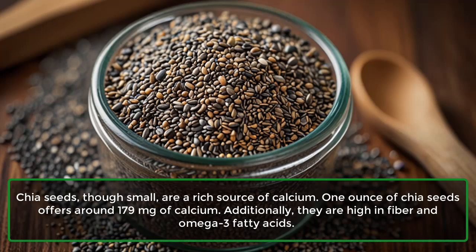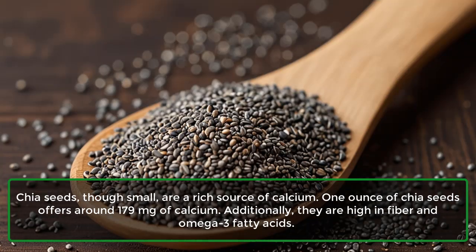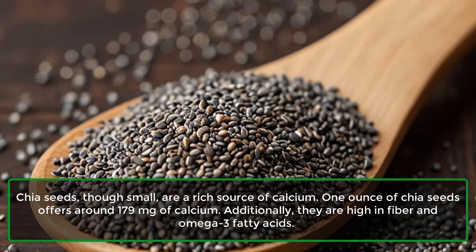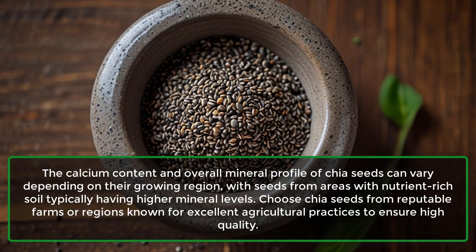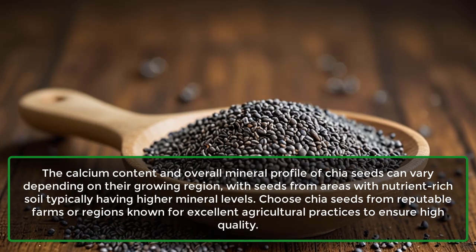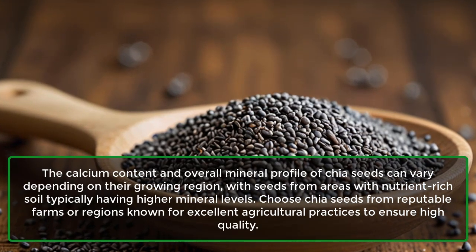8. Chia Seeds: Chia seeds, though small, are a rich source of calcium. One ounce of chia seeds offers around 179 mg of calcium. Additionally, they are high in fiber and omega-3 fatty acids. The calcium content and overall mineral profile of chia seeds can vary depending on their growing region, with seeds from areas with nutrient-rich soil typically having higher mineral levels. Choose chia seeds from reputable farms or regions known for excellent agricultural practices to ensure high quality.